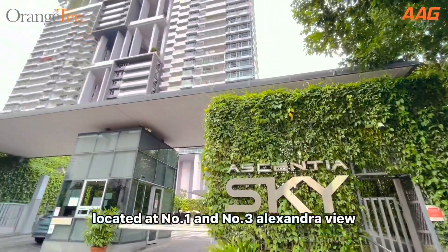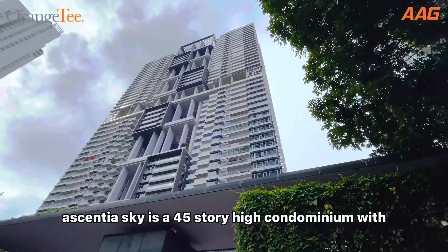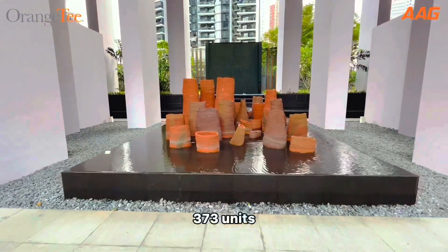Located at number one and number three Alexander View, Essential Sky is a 45-storey high condominium with 373 units.